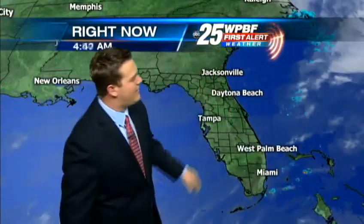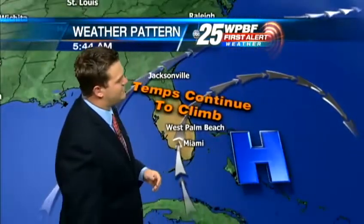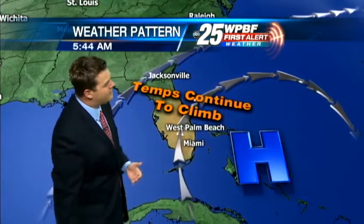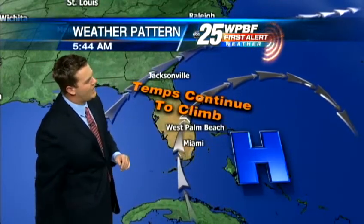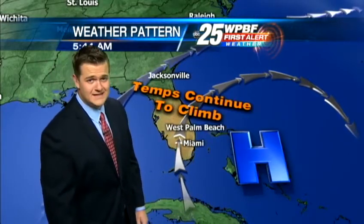Lots of moisture, but it's exiting the area now. It looks like a very nice and quiet synopsis for us. High pressure building in across the Palm Beaches and the Treasure Coast, building in, believe it or not, over the Bahamas. We are going to see the chance of a couple of storms this afternoon just given how warm things are going to be, but that high pressure is giving us a south to southwesterly wind, so temperatures will be on their way up over the next couple of days.